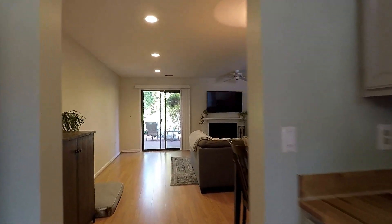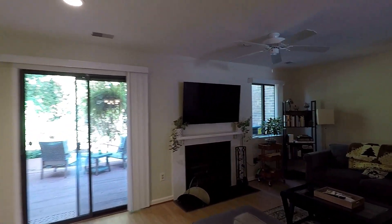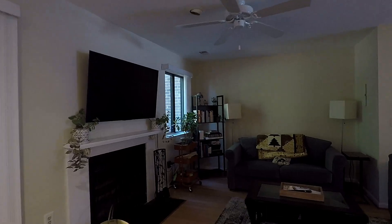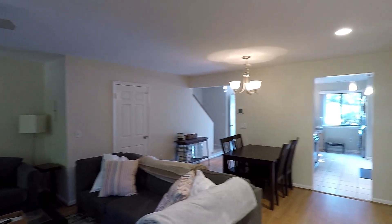This leads out to a huge living and dining room with sliding glass doors to go to the backyard. Great living space with a ceiling fan, and over there you can see the dining area.